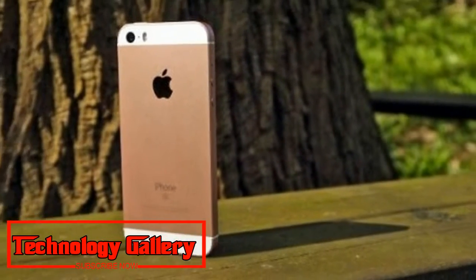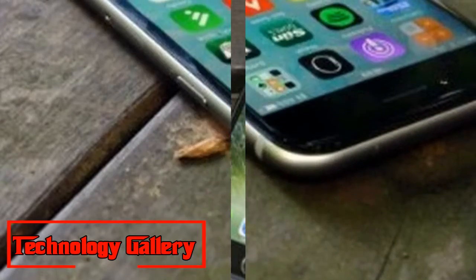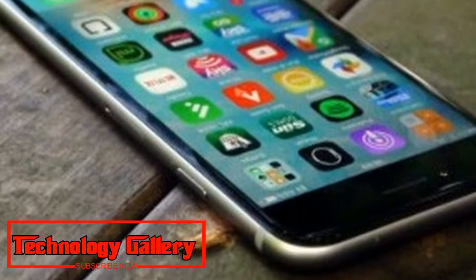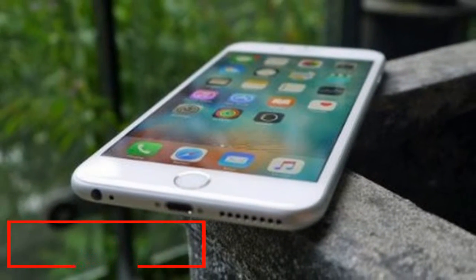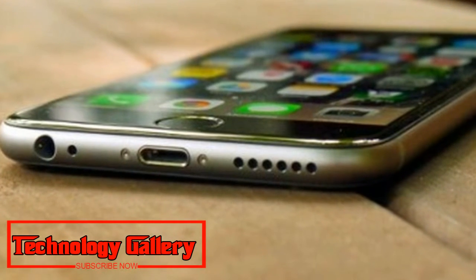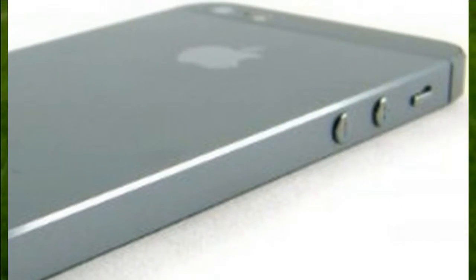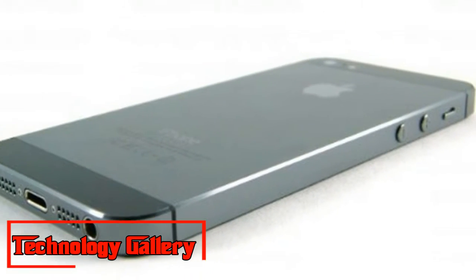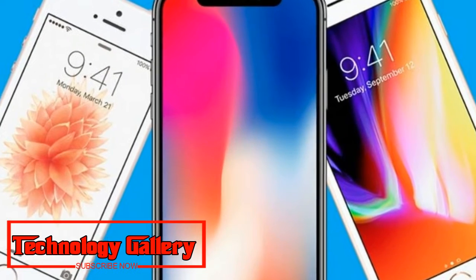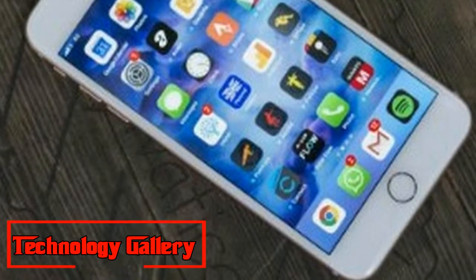Best iPhone — which one should you buy today? 1. iPhone X: The iPhone you've been waiting for. Weight: 174g. Dimensions: 143.6 x 70.9 x 7.7mm. OS: iOS 11. Screen: 5.8-inch, Resolution: 1125 x 2436. CPU: A11 Bionic. RAM: 3GB. Storage: 64/256GB. Battery: 2,716mAh. Rear Camera: 12MP + 12MP. Front Camera: 7MP. Pros/Cons: Brilliant screen, powerful internals, smart True Depth camera — incredibly costly.